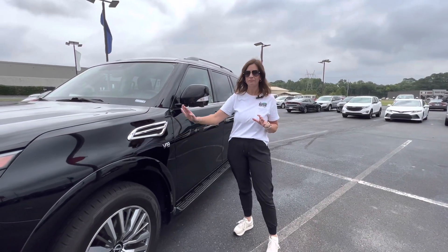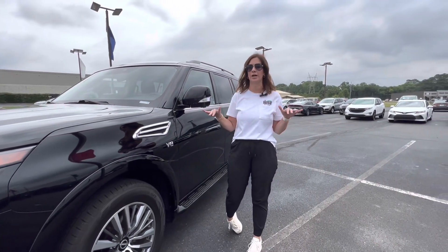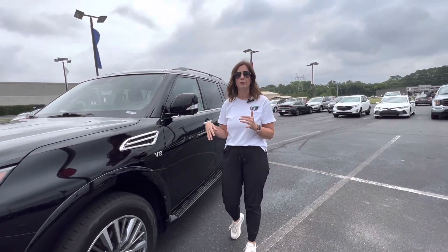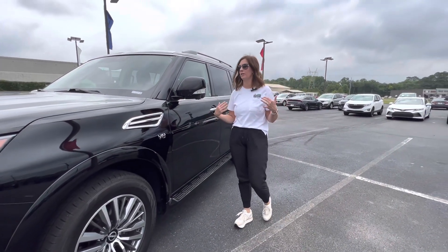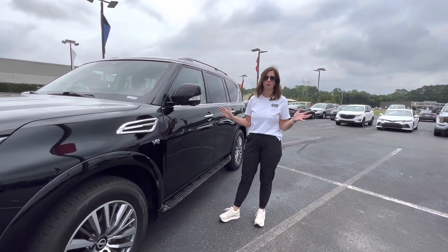This is a V8. This model is actually the SL model, which is kind of the mid trim for the Armadas. Platinum would be your highest, SSV for your base models. Running boards are out at all times — I personally like that. Of course, you have a lot of chrome on the side. I think it's a gorgeous vehicle.